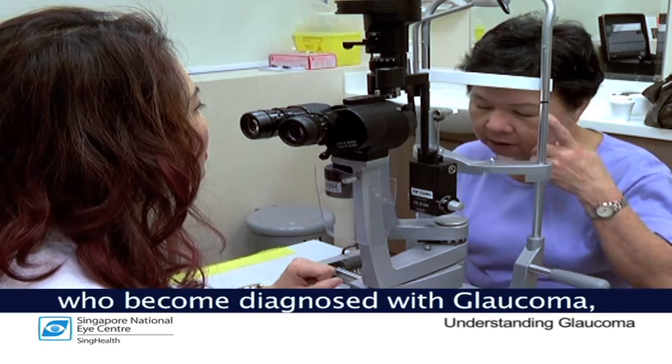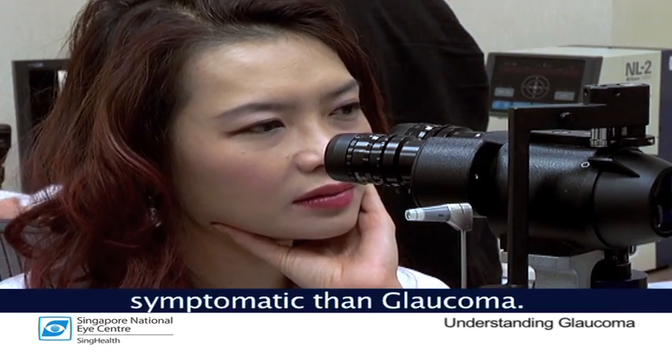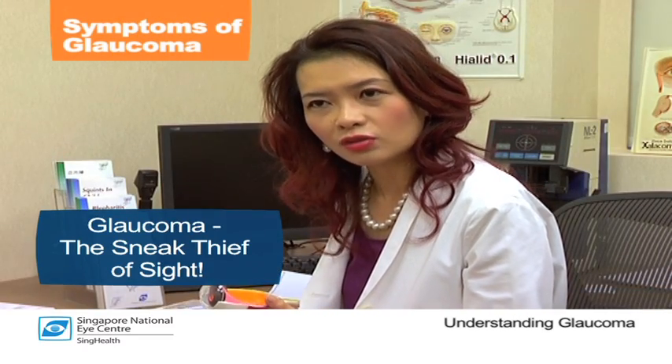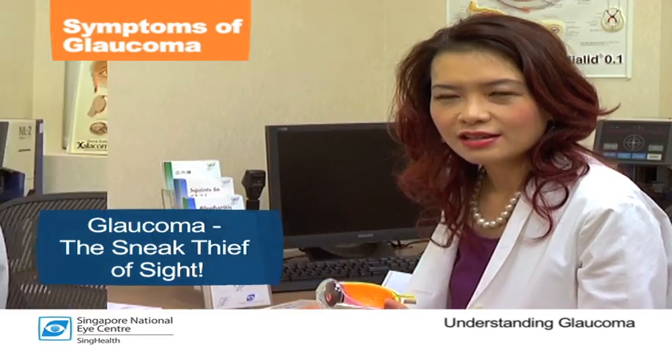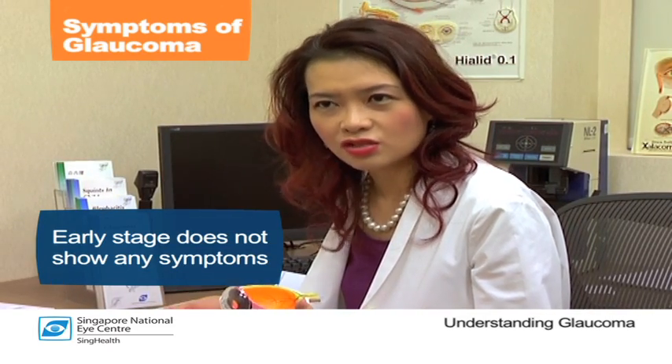In fact, many patients who become diagnosed with glaucoma actually presented with cataract first, because cataract is more symptomatic than glaucoma. Glaucoma is very often called the sneak thief of sight, basically because it does not cause any symptoms, especially in the early stages.